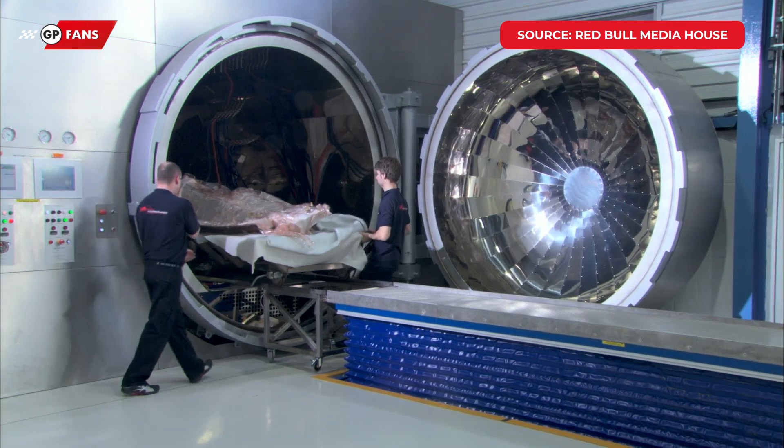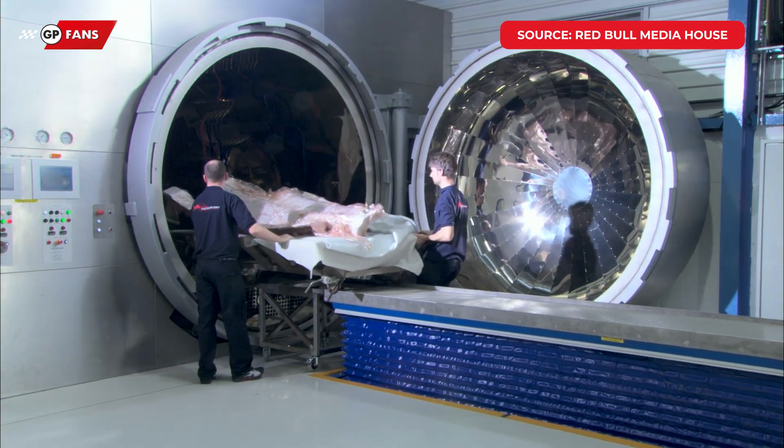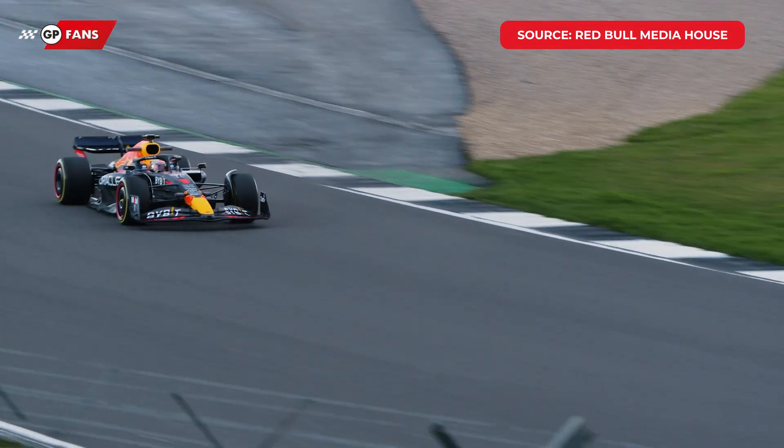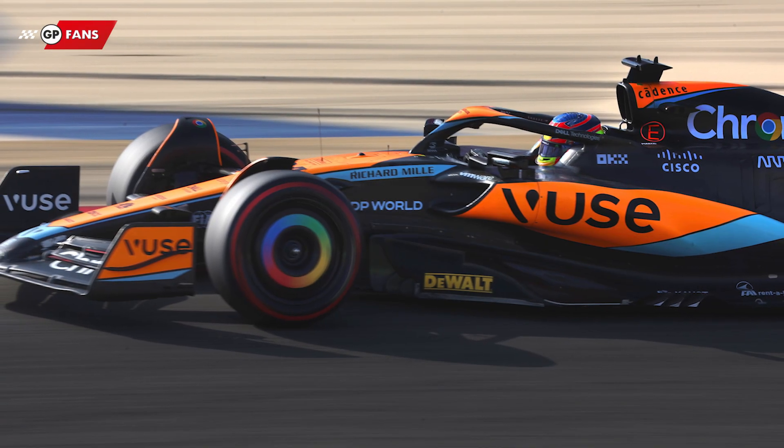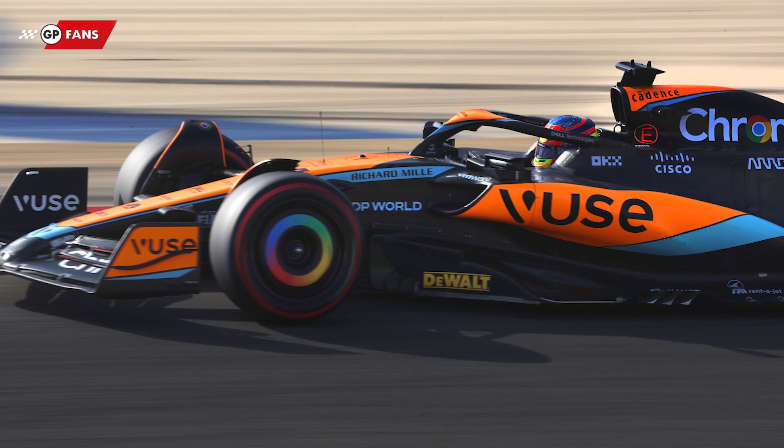The teams are therefore desperately looking for ways to reduce the weight of the car without sacrificing performance or reliability. And that is why, especially this season, Formula One cars are getting blacker.